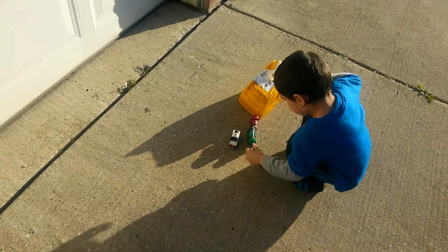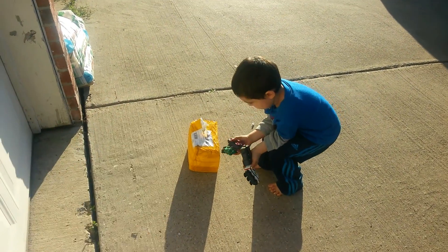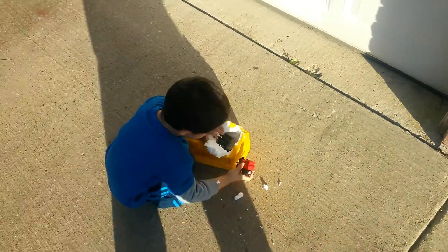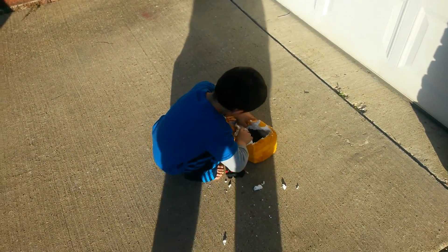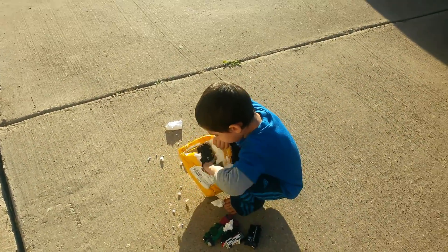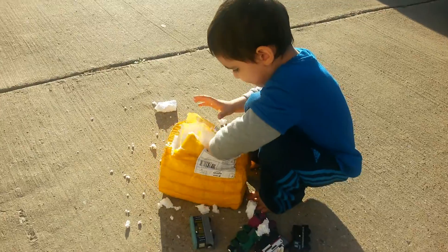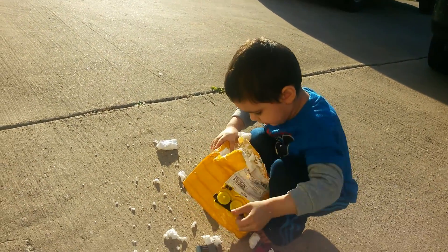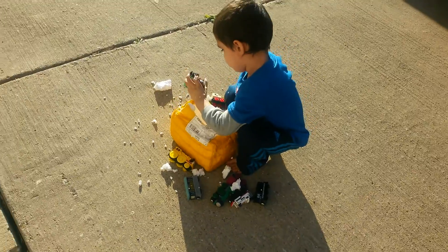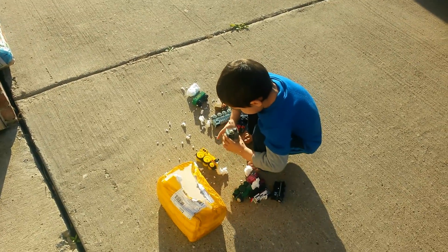He didn't even see them at first. Wow, look at that baby! Look at that — look in there, there's more! Is there more? He's extremely happy. Look at that — get him out, get him out! Oh yeah, look at that yellow one, I love the yellow one.